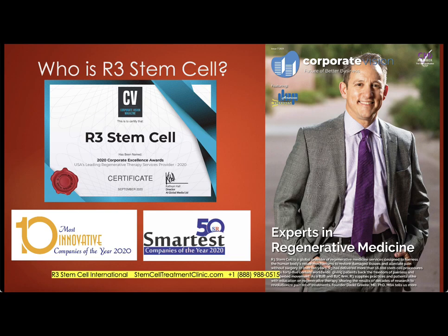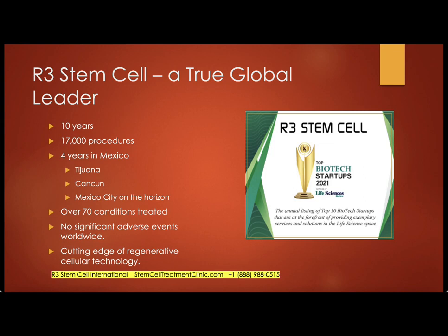I started R3 Stem Cell 10 years ago. We've been in Mexico now going on four and a half years. We have won a lot of awards over the last few years, and I was just on a magazine cover. With 17,000 procedures globally, we know a lot about the industry and competitors, and we make sure we remain at the top of the game. We have clinics in Tijuana and Cancun; Mexico City is now under construction. We treat over 70 conditions and have never had a significant adverse event worldwide, and we stay on the cutting edge of regenerative cellular technology.